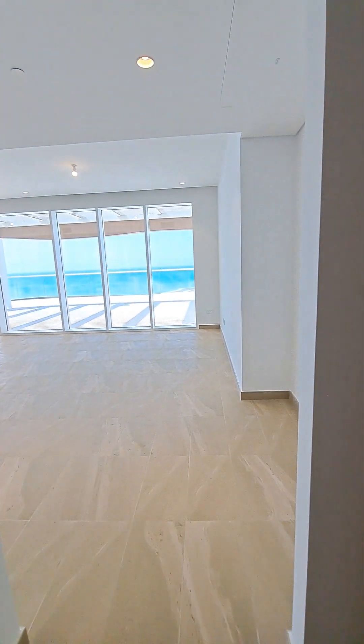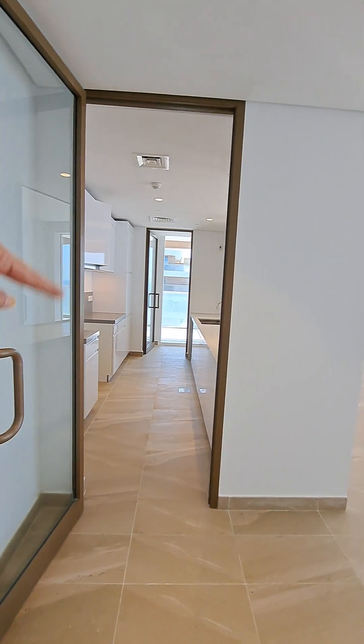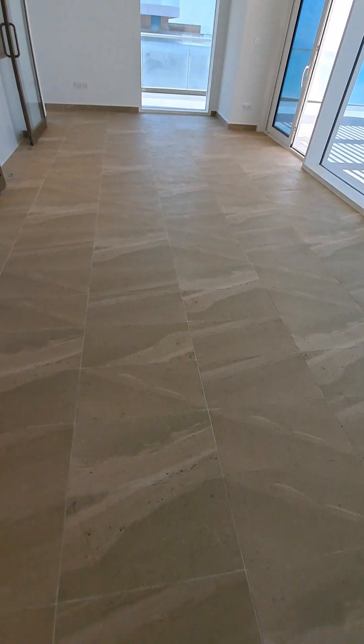As we enter, we have a living room with a kitchen which has two entries. It also has a sliding door so it can be a closed kitchen. This is the living space.